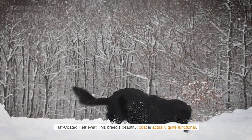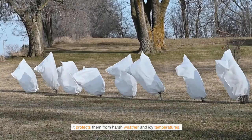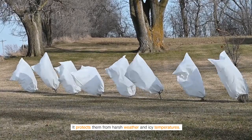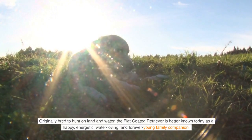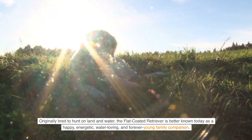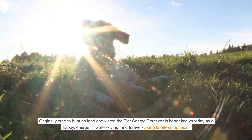Flat Coated Retriever — this breed's beautiful coat is actually quite functional. It protects them from harsh weather and icy temperatures. Originally bred to hunt on land and water, the Flat Coated Retriever is better known today as a happy, energetic, water-loving, and forever young family companion.